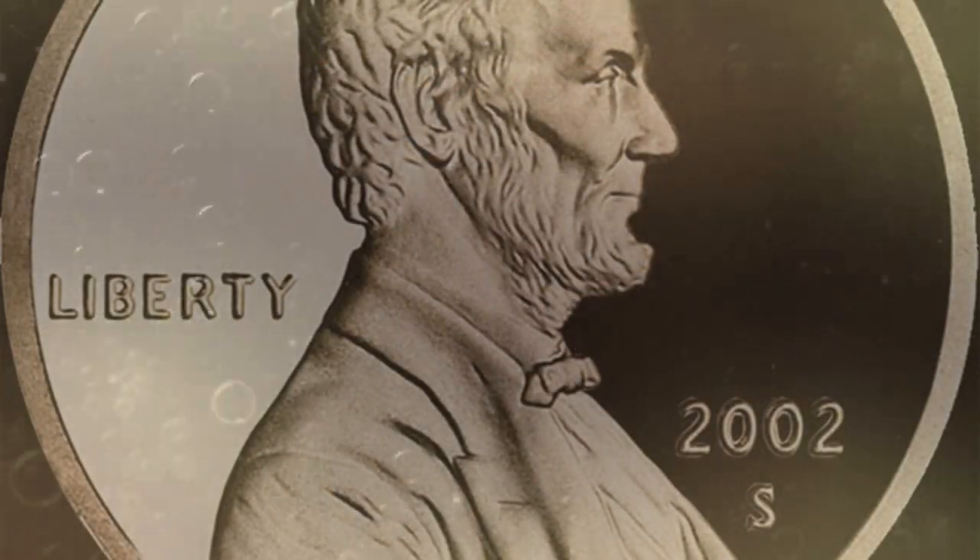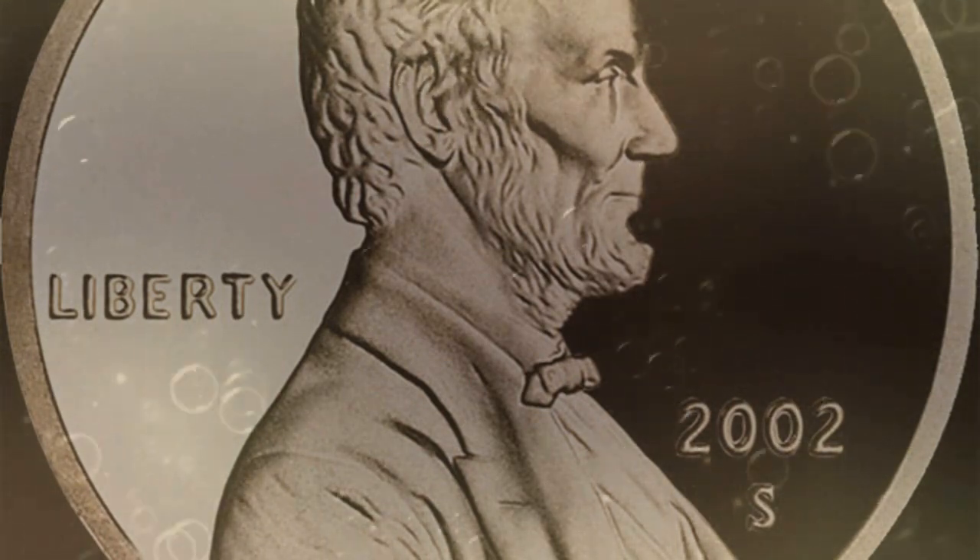14. Do you like shiny pennies? Soak the pennies in coke to remove years of gunk. 13. Need to clean your tile grout? Just pour coke onto the kitchen floor, then let it stand for a few minutes and wipe it up.